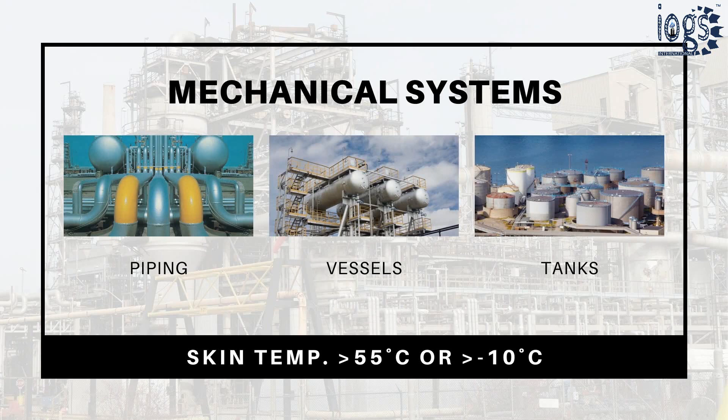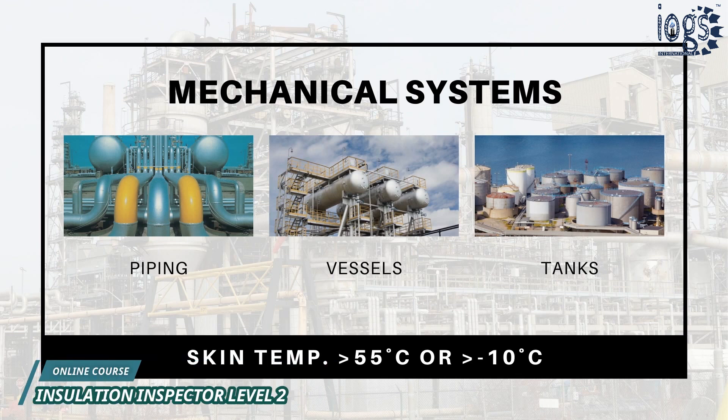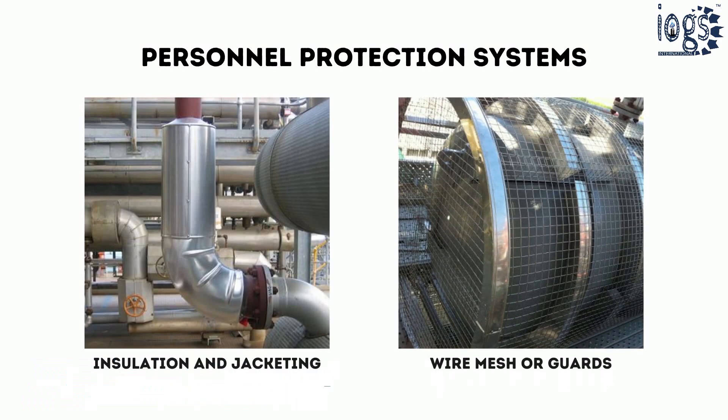The personnel protection insulation system is used in refineries and process plants, applying only to mechanical systems installed in standard working areas where the operating temperature is 55 degrees Celsius or minus 10 degrees Celsius and above.